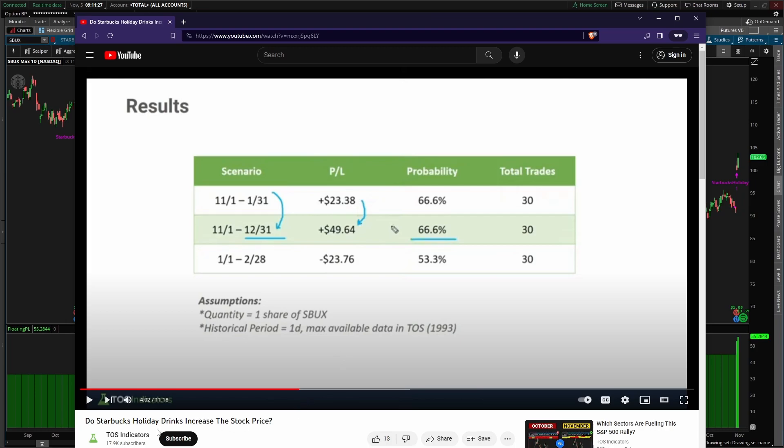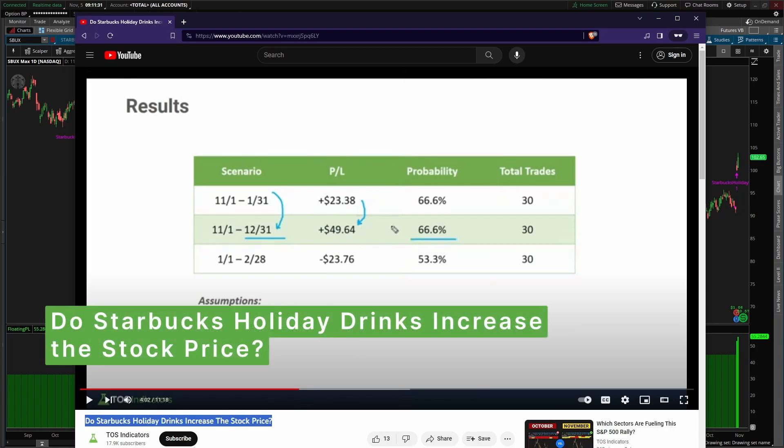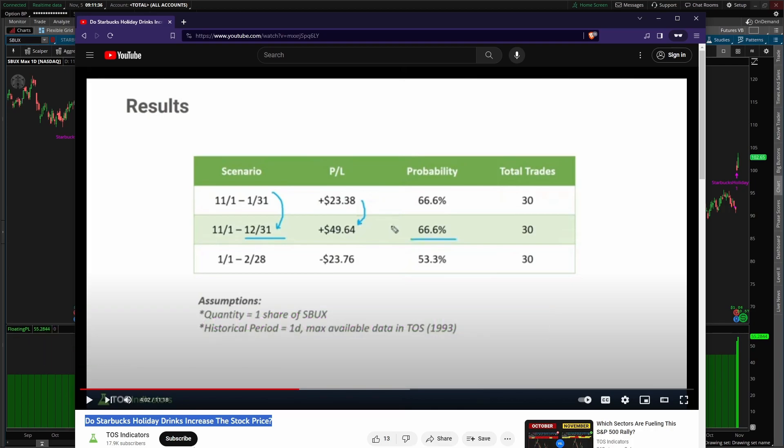First off, the hypothesis that we're testing is this question right down here: do Starbucks holiday drinks lead to an increase in the stock price of Starbucks? So basically, can you use the holiday drink frenzy to participate in this appreciation in the underlying? To help answer that question, we tested three different scenarios.